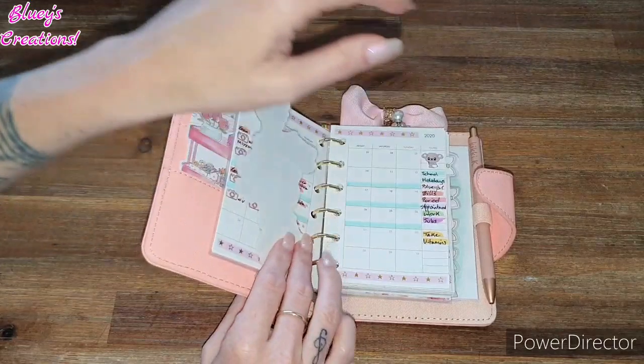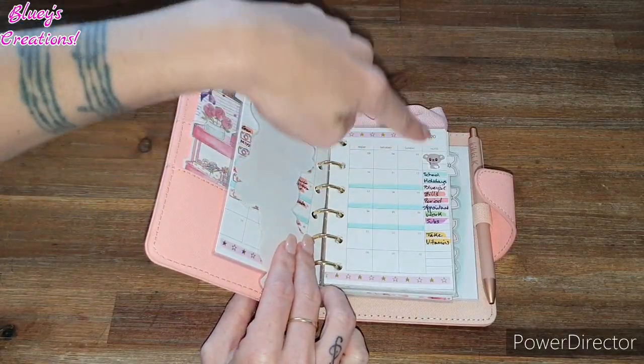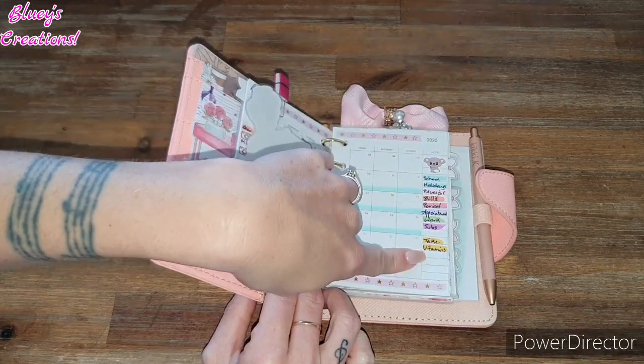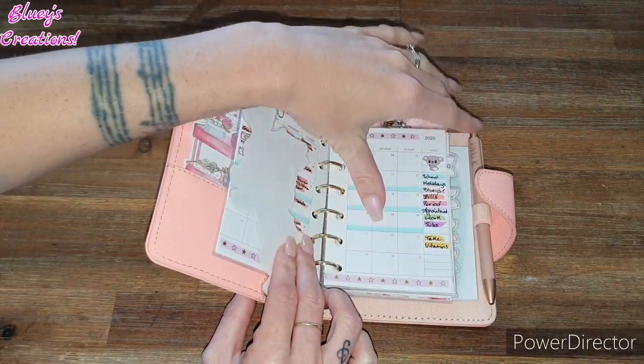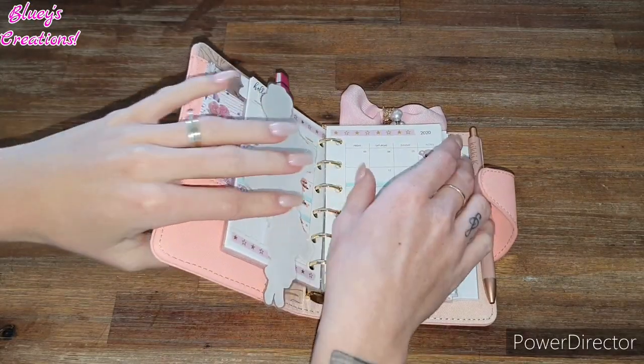I did do April in this one. This is my monthly section. See, this is why I'm obsessed with it — I love having a sticker in the top box and then having everything that needs to be put into a month highlighted. I really, really like how I've done that. I just think it's really pretty, and I like how I've just put the simple washi tape.